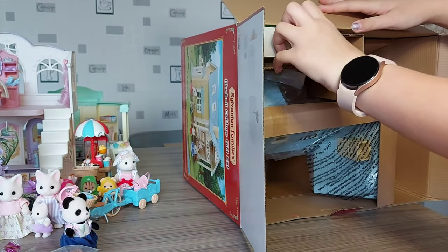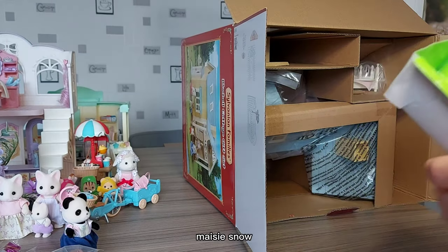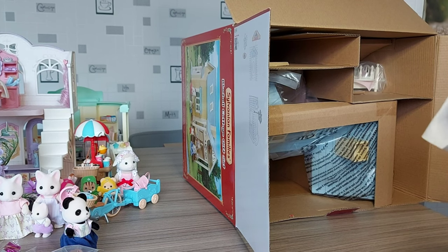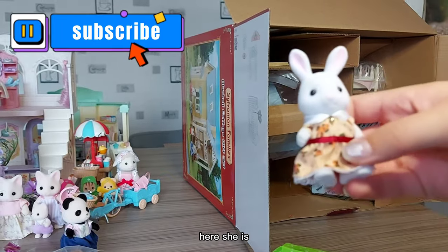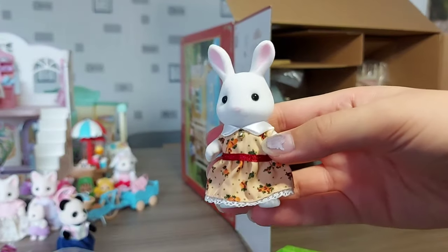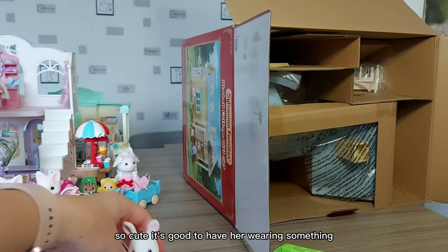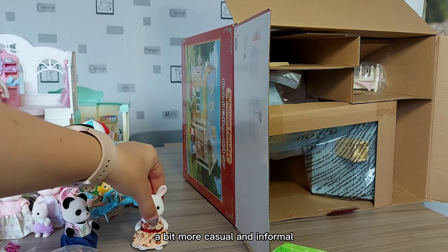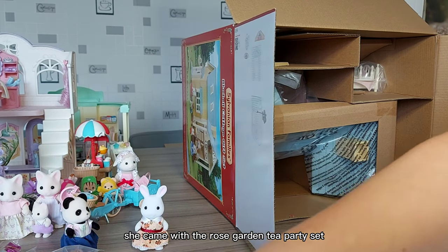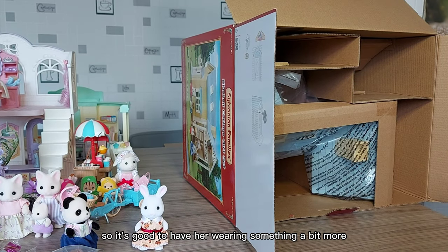Oh, it's just a bike! Here we have Maisie Snow. She's got a really pretty flowery dress on, with red around the waist — that's really pretty. It's good to have her wearing something a bit more casual and informal, because I have got her from the rose garden tea party set in a really fancy princess dress. So it's good to have her wearing something for everyday.